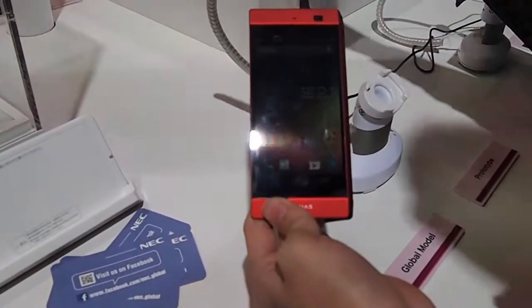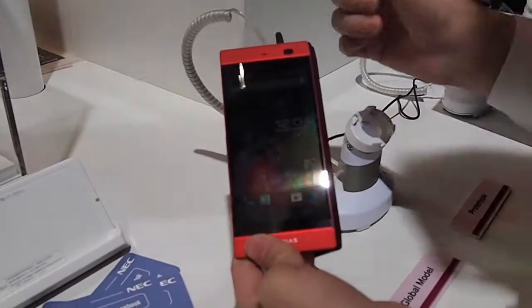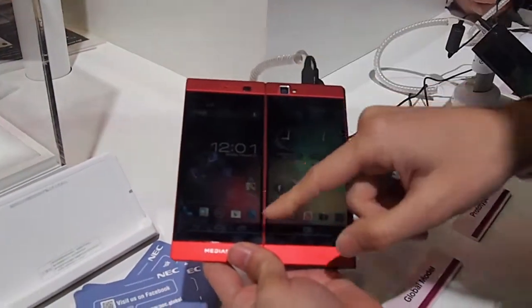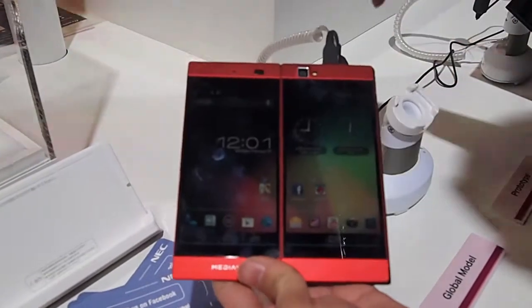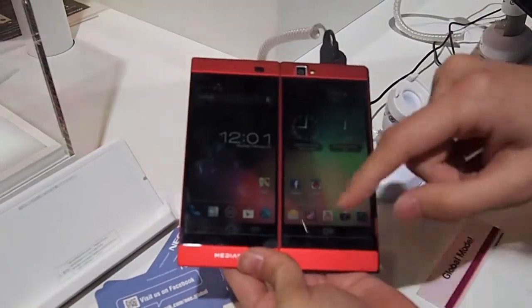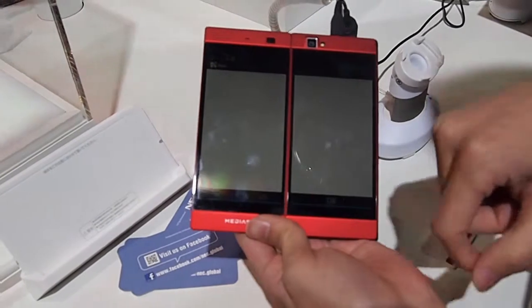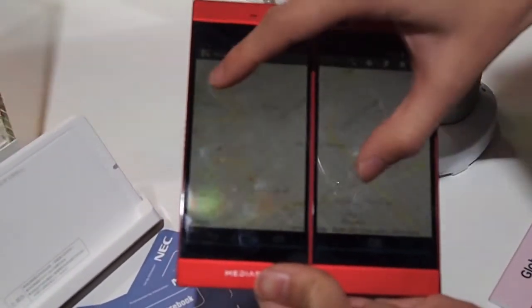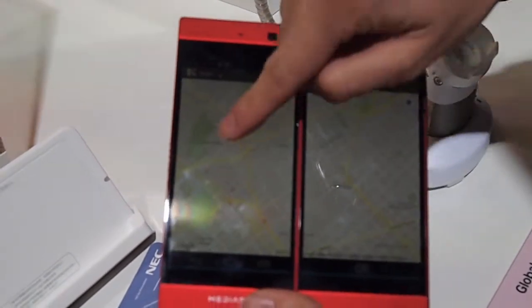At closed, the compact smartphone, and also at open, a 5.6 inch tablet. For instance, map — multi-touch is okay, very smooth.